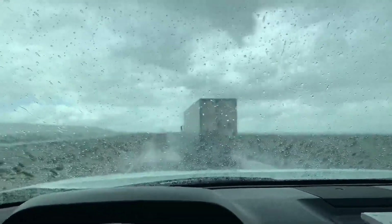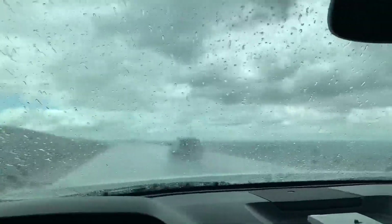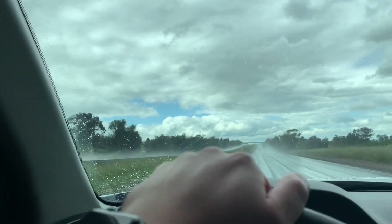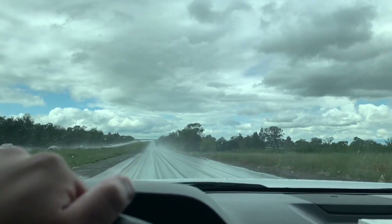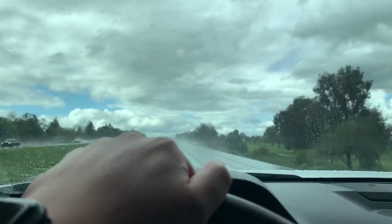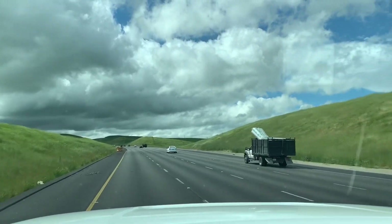Hey guys, welcome to another daily video from 88 Rotors. We're gonna have some fun today — we're going on a six-hour road trip up north to Hayward to pick up a new project and toy car. As you guys may already know, we are from sunny SoCal, but look at the crazy weather we have to drive through. I decided to drive my Tundra up north with the intention of getting a one-way trailer rental to bring the car back.